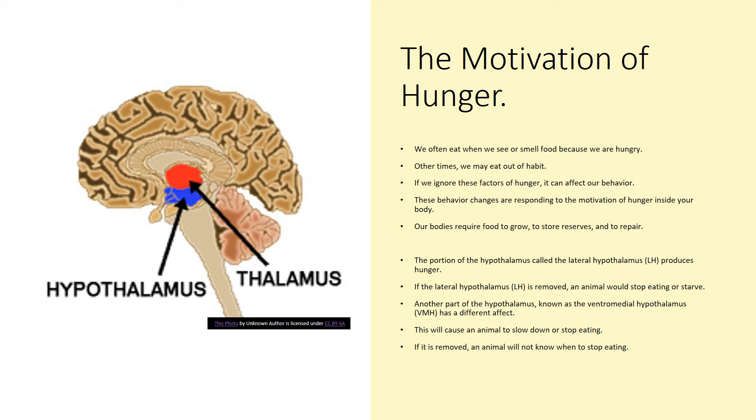The motivation of hunger: we will often eat when we see or smell food because we are hungry. Other times we might eat out of habit — for example, if your lunchtime at school is at 12:30, you naturally get hungry around 12:30. That habit causes your hunger signals to go off every day at 12:30. If you don't eat at that time, you might become sick, what they call hangry, upset, or tired, because your body is used to eating at a certain time. If we ignore these hunger signals, it can affect our behavior, and our bodies also require food to grow, store reserves, and repair.